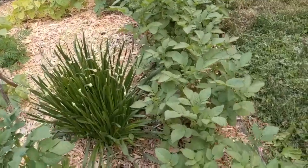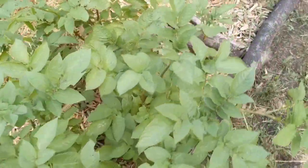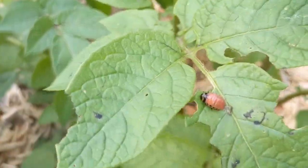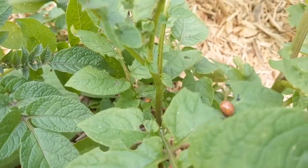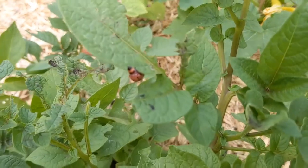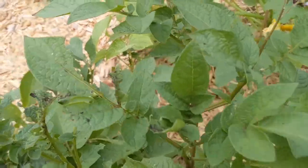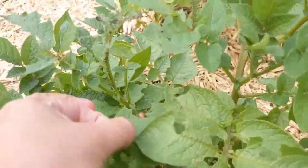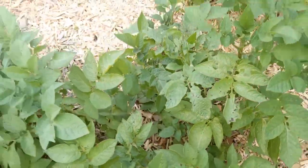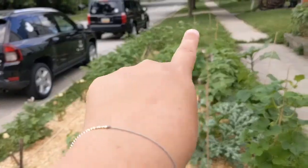I've got a row of potatoes here — look at these potato bugs. Did you guys even know these existed until you gardened? I'd never even seen one. Look at this one literally munching on a leaf as I sit here and watch. I gotta kill him — they're trying to decimate my potato leaves. I've got potatoes all down this side and on the other side of the garden too — those really tall ones over there are all potatoes.